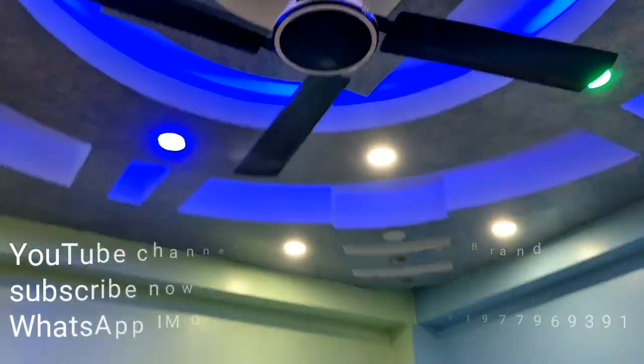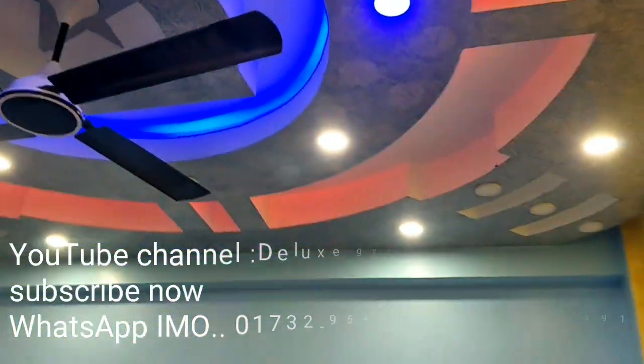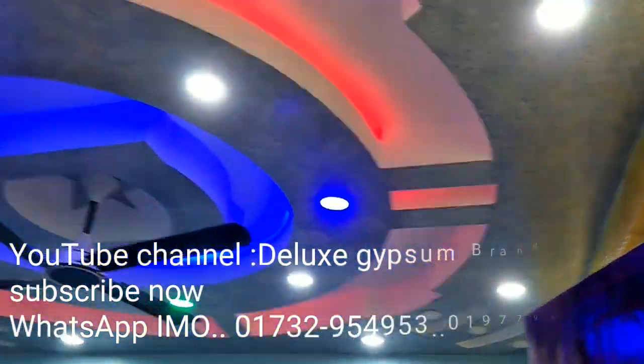We are a small business established in 2015. We are the designer — our interior design company. I am also a professional and a technician.